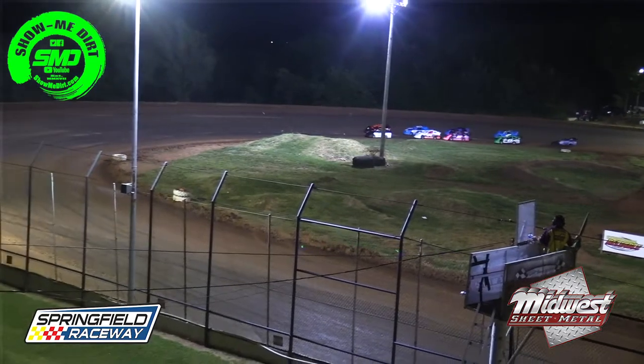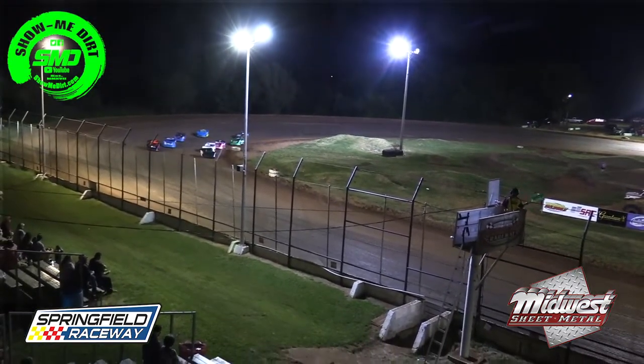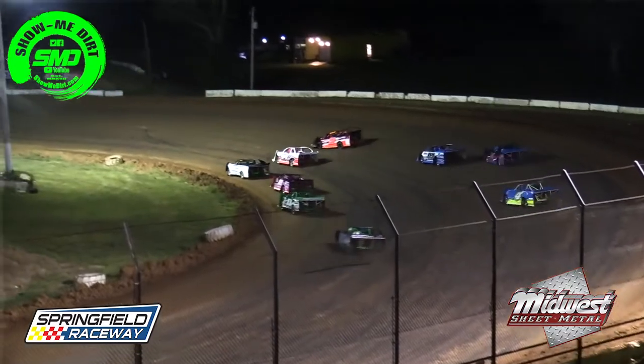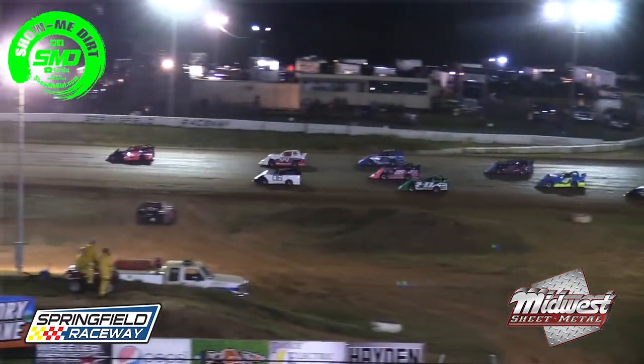All right, here we go. Nine cars set to go. Green flag flies. Already three wide down in turn number two — a battle on lap number one.